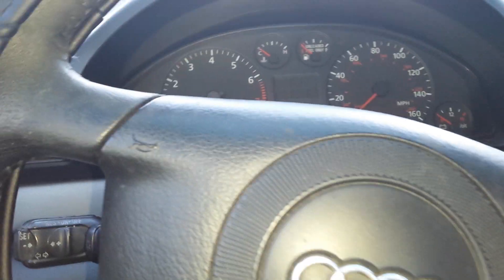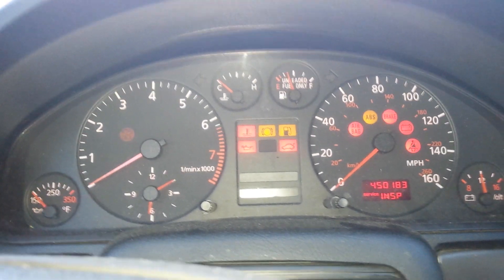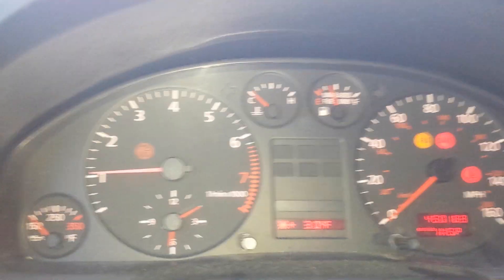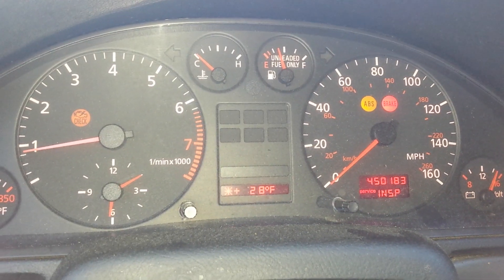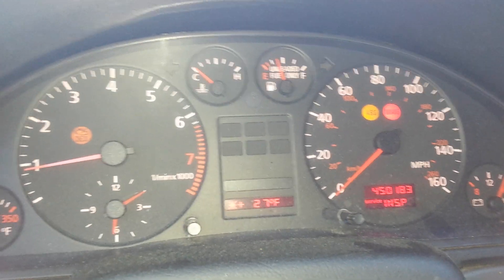450,183 miles on the odometer. Check engine light is on — I keep checking it, but it looks fine to me. So I don't know what it's on for.